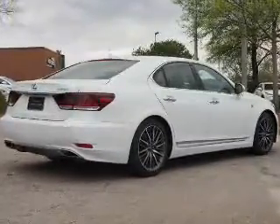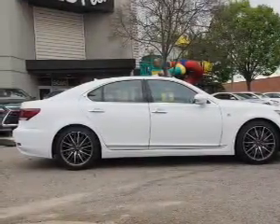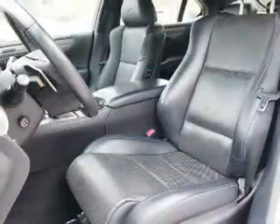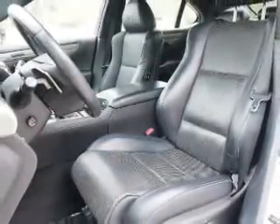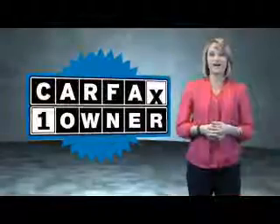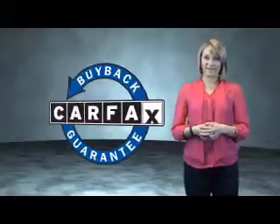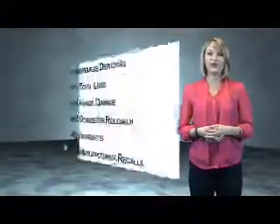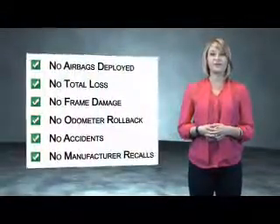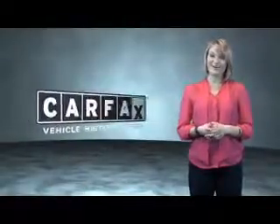Rest easy knowing this vehicle comes with a Carfax vehicle history report from Carfax, the most trusted provider of vehicle history information. Let us put you in the driver's seat today — call or click to contact us. This is a Carfax one-owner vehicle, which qualifies for the Carfax buyback guarantee. Be sure to find a complimentary copy of the Carfax vehicle history report online or contact the dealership. Just say, show me the Carfax.